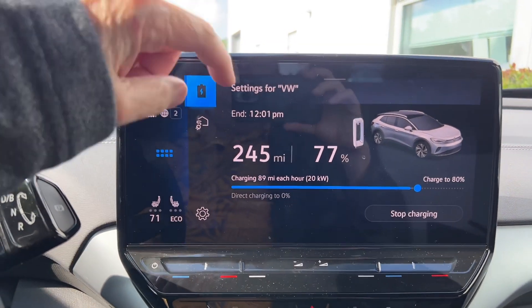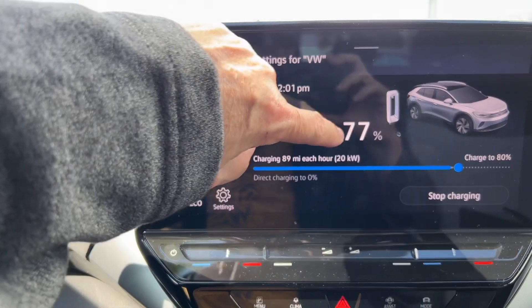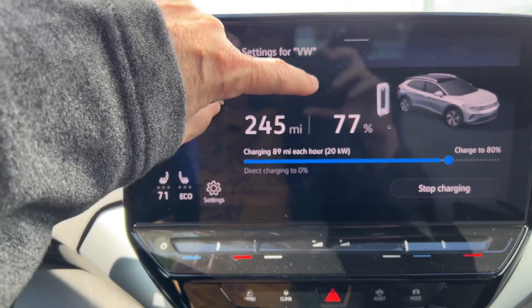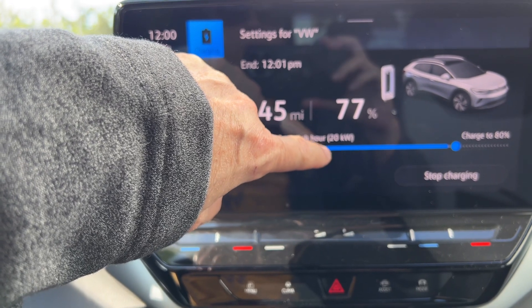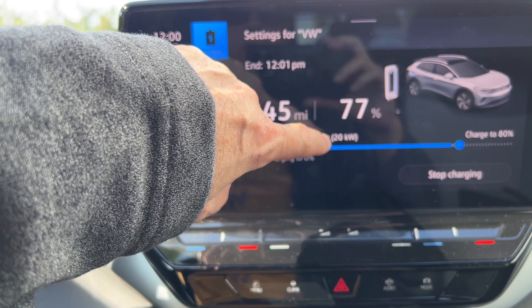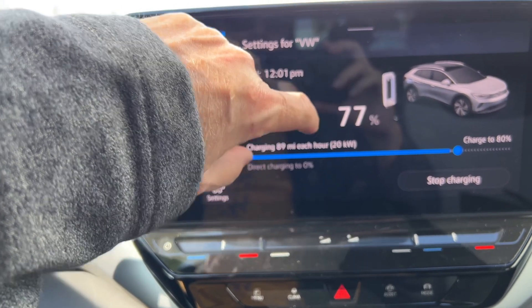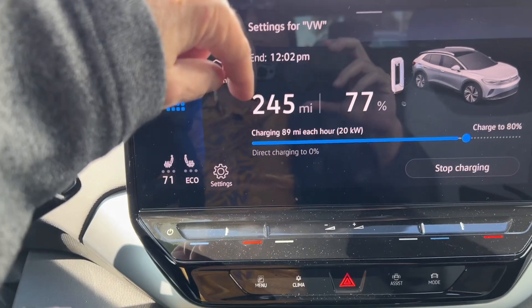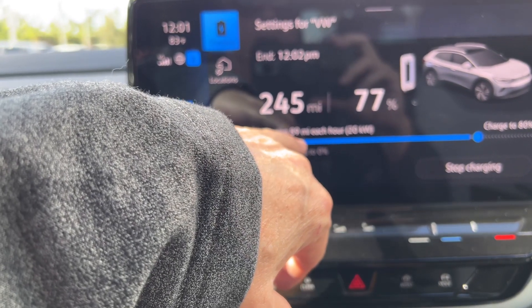I'm going to show you the charging screen. Right now I have a range of 245 miles. We're at 77% and we're charging right now at 20 kilowatts. This is a fast charge, but not that fast. I think this car can take 180 kilowatts. At Volkswagen, the charger puts out about 21 kilowatts, which is charging 89 miles per hour.